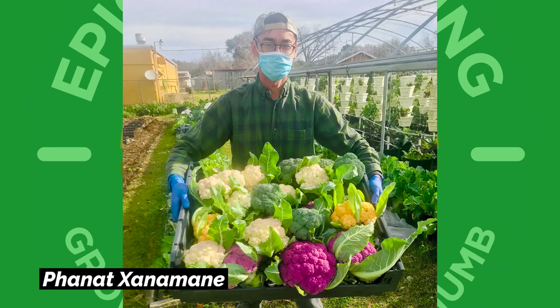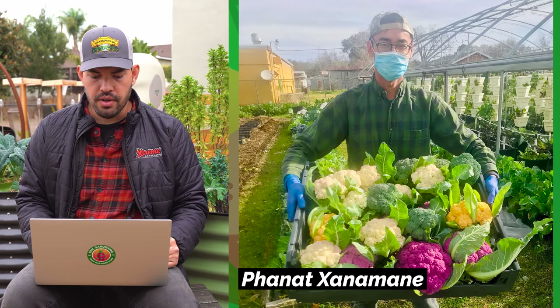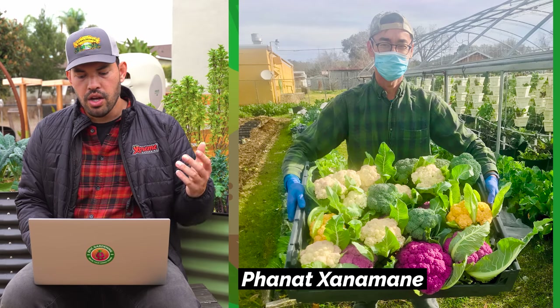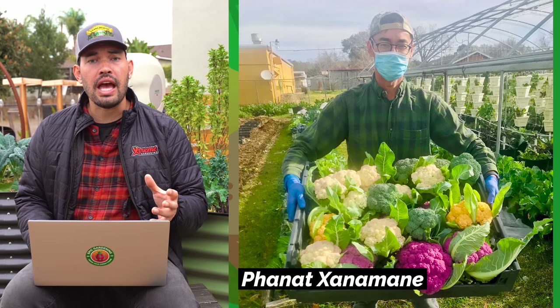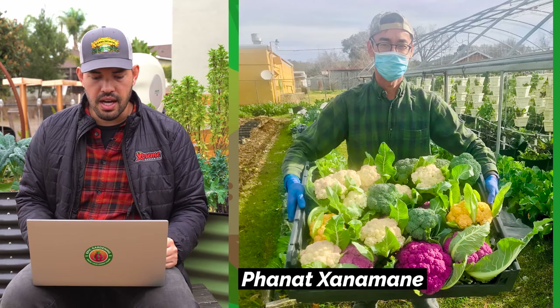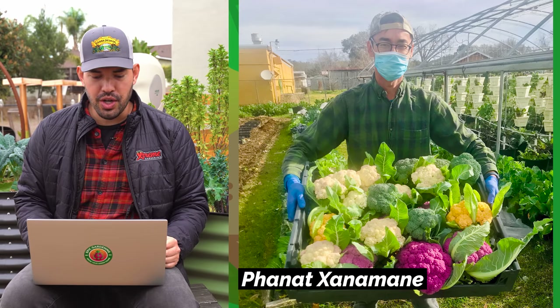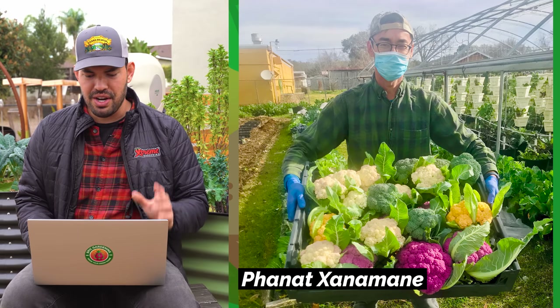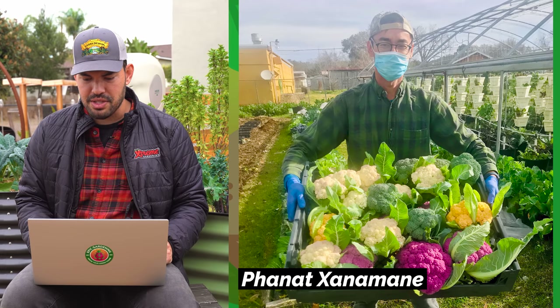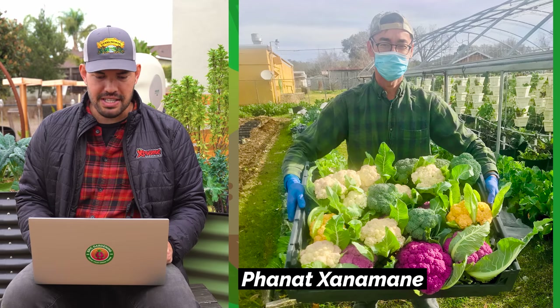And I apologize if I'm not pronouncing this correctly — this is from Fanat Zanamene. This is a crazy beautiful crop of brassicas. You've got some colored cauliflowers and some broccoli. I'm very envious because I struggle to grow brassicas in my climate, and even when I do they don't look quite this good. Absolutely gorgeous harvest. Over to the right there's a greenhouse with what might be hydroponic strawberry systems. Fantastic harvest, my friend.